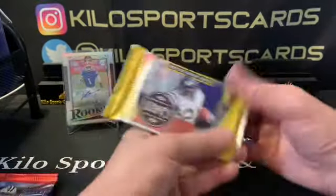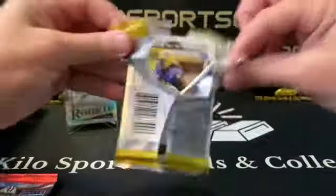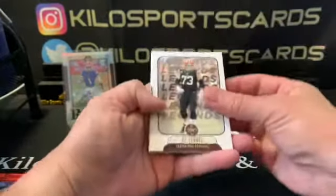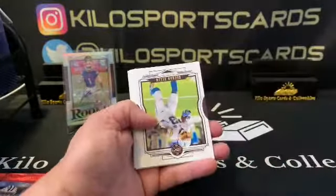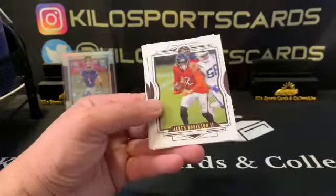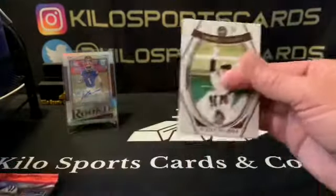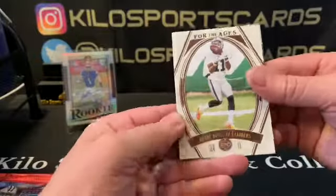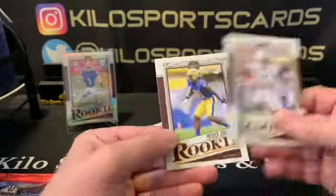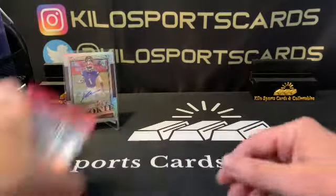Another Legacy pack and it feels kind of thick, but hopefully it's not a filler since we already got one auto. Let's see — Joe Thomas Legends and it is a filler. Keenan Allen, Tyler Lockett, Allen Robinson, Mark Andrews, and a Henry Ruggs For the Ages. Then Seth Williams rookie and Patrick Jones rookie. Nothing amazing out of that one.